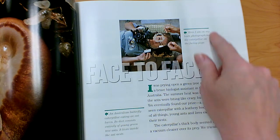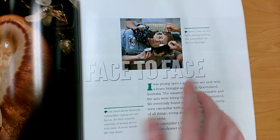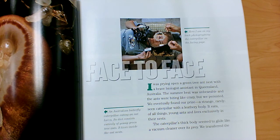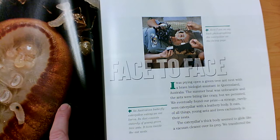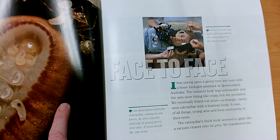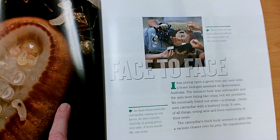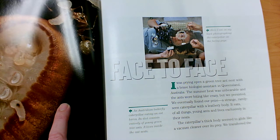This is a caption. It tells us about the photograph that we're looking at. It says: Here I am on my way back photographing the caterpillar on the facing page. So it's her taking this photograph. This is an Australian butterfly caterpillar eating an ant larva. Its diet consists entirely of young green tree ants, and it lives inside the ant nests.